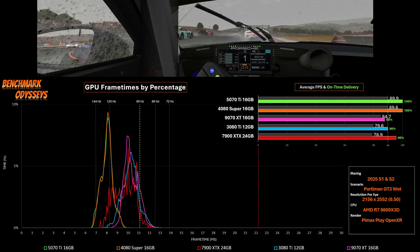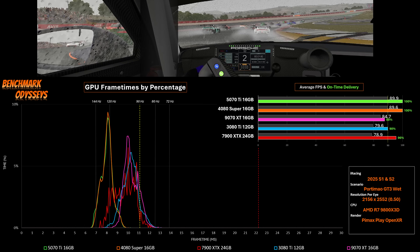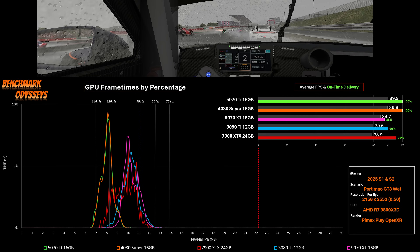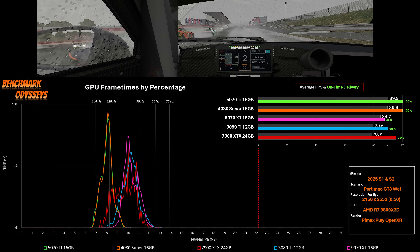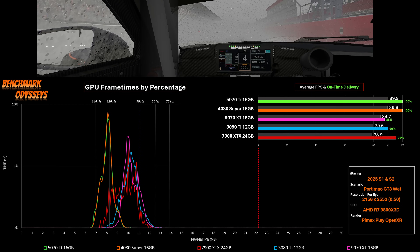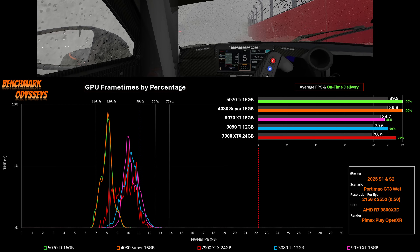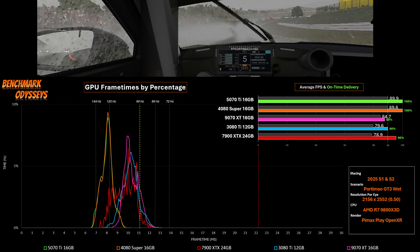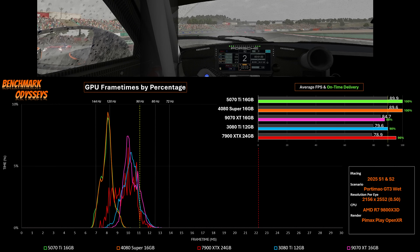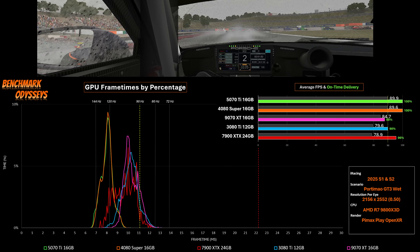The third test is my rainstorm at Portimao Algarve with the GT3s. This actually might be the best showing for the 9070 XT with these beta drivers. It seems to have an advantage over the blue line, the 3080 Ti. The red data for the 7900 XTX was just captured at a lower data frequency, that's why it looks jagged — it wasn't that bad. The 9070 XT has a pretty good showing here, though it's not close to the GeForce advantage with the fast 5070 Ti or the 4080 Super with SPS. Those two cards were able to deliver on-time performance in this demanding benchmark scenario. It's exciting to see AMD Radeon close the gap in VR, especially in iRacing.